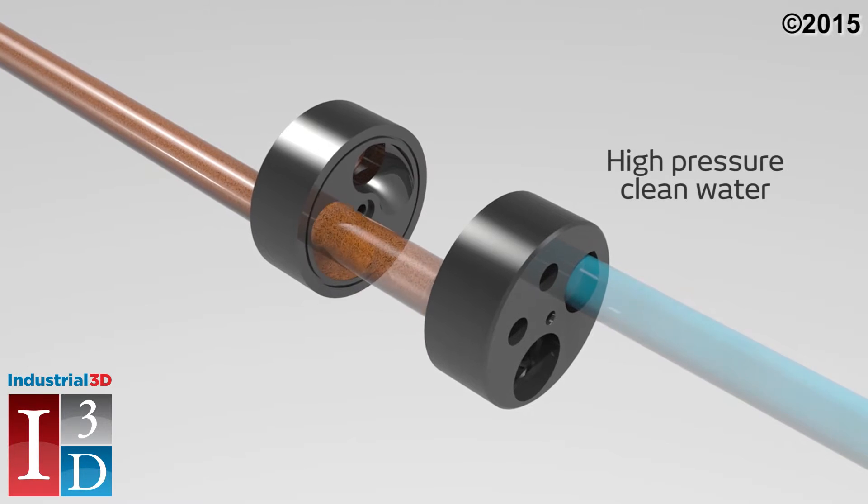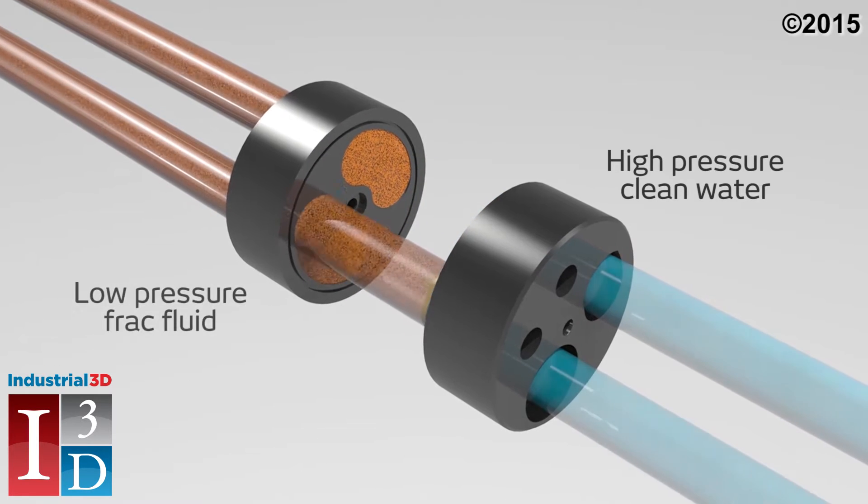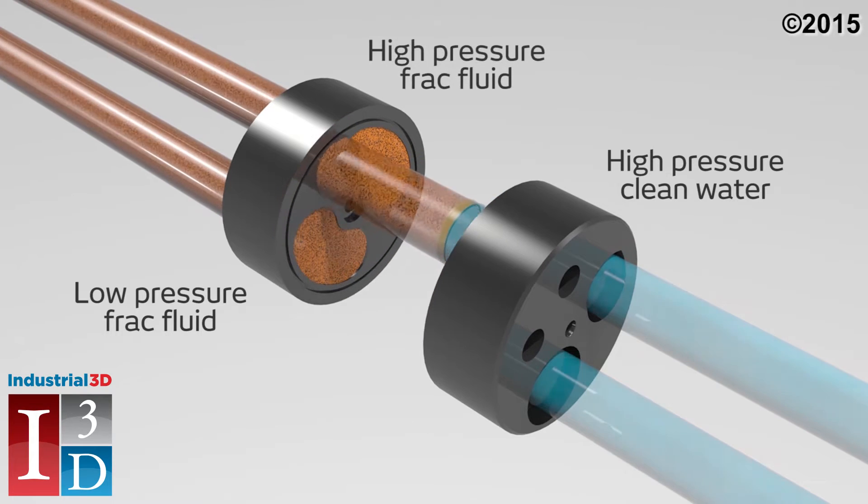High-pressure proppant-free fluid from the pumps flows into the VORTEK. At the same time, low-pressure fracturing fluid from the boost blender enters the VORTEK, where it is exposed briefly to the high-pressure proppant-free fluid. Energy from the hydraulic pressure is transferred directly from the water to the fracturing fluid. This pressurized frack fluid then flows to the high-pressure side of the missile and downhole.